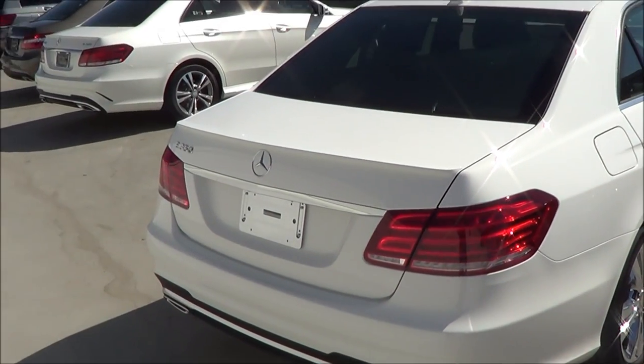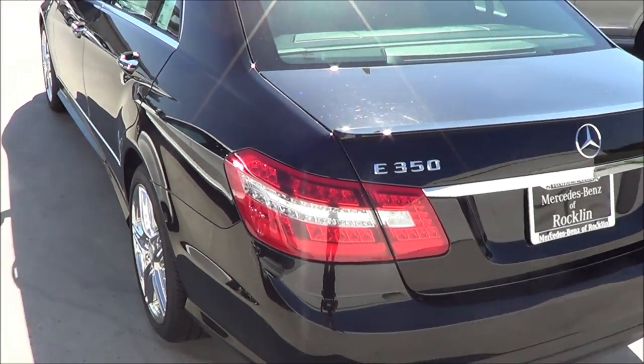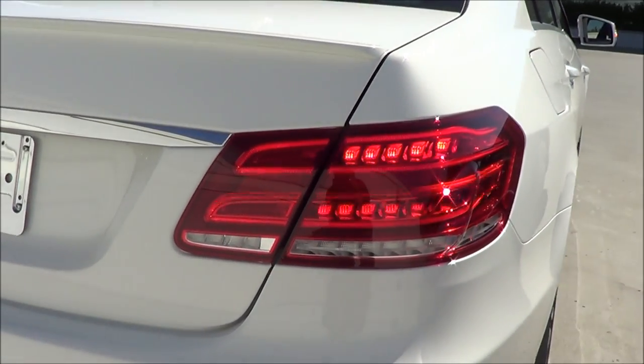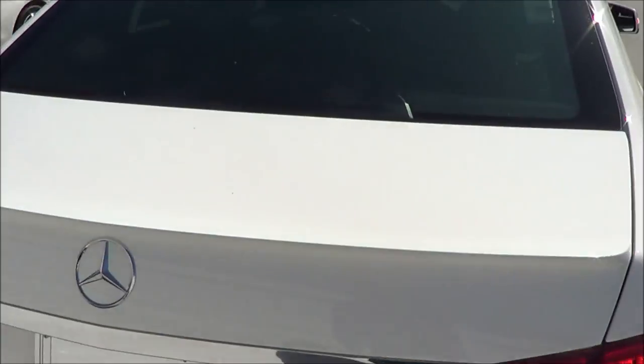Here are the 2014 E-Class taillights compared to the 2013 — as you can see, they are revised. They are LEDs as well. You also have dual exhaust tips and a rear window defroster.